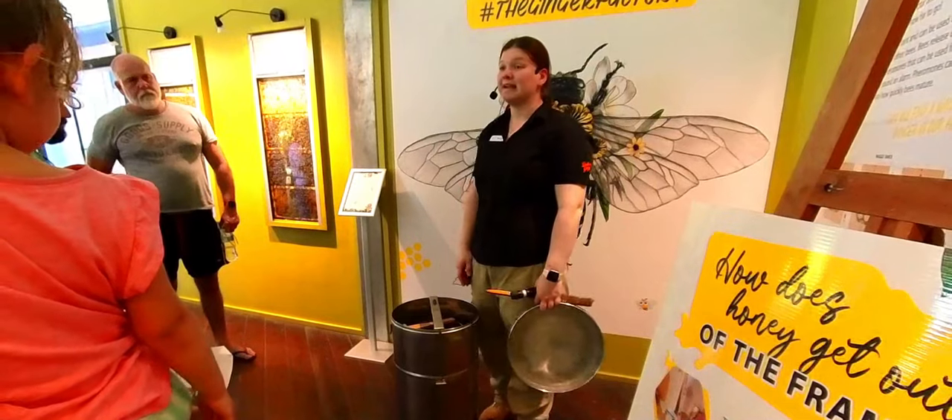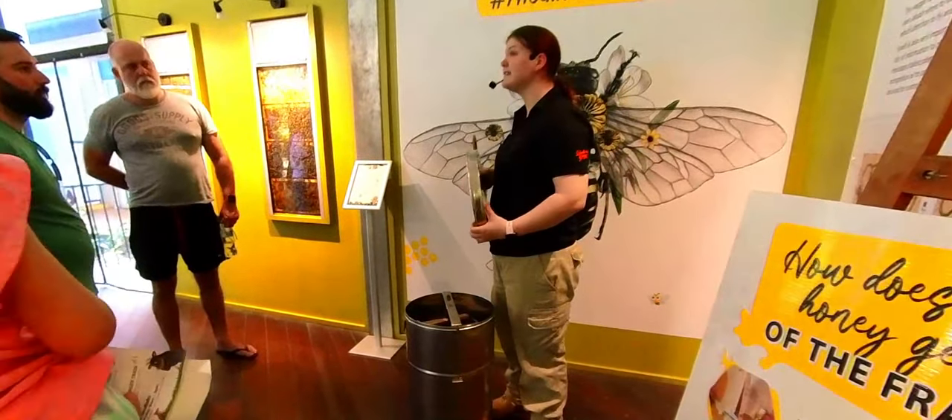Would we all like to go try some honey? The honey that we are tasting today is our actual honey.